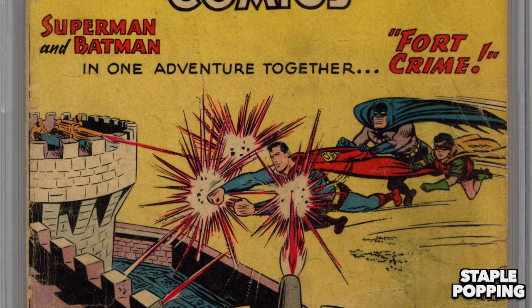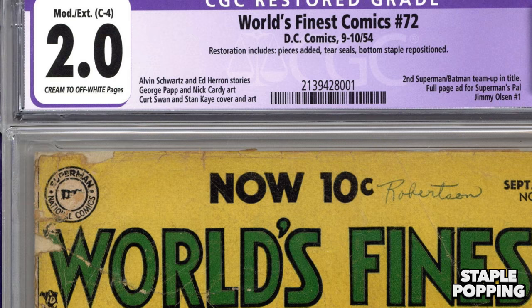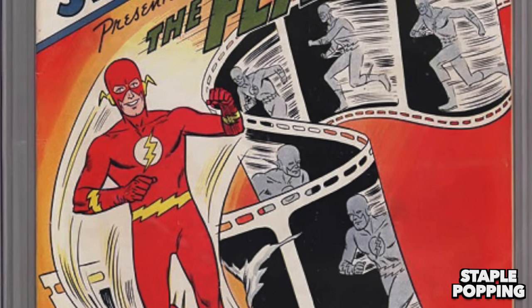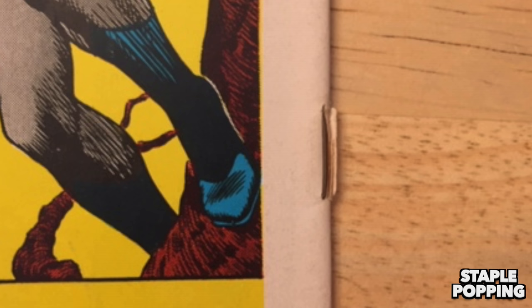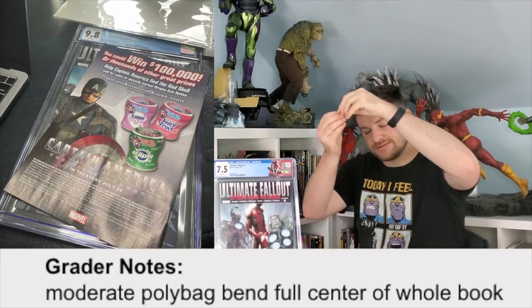There are restorative techniques one can use, but at the expense of having the comic come back as a restored label, which can often decimate the value of any book. Perhaps one of the most equally frustrating things about this flaw is that sometimes people have seen it doesn't hurt the grade that badly — it's almost like it's subjective how much they want to slam you for this exact same flaw. Anyway, you gotta really make sure it's worth the risk. It may not be.